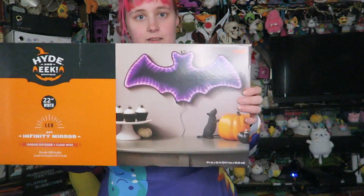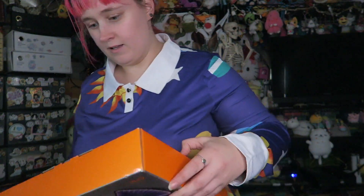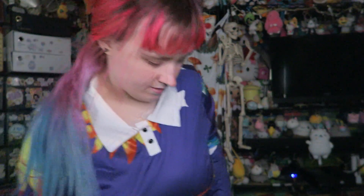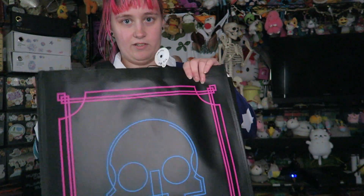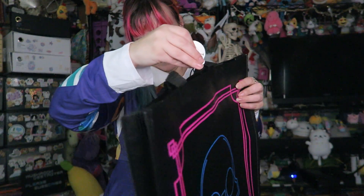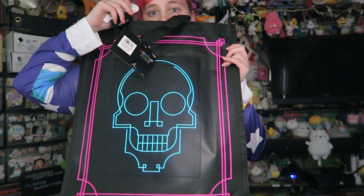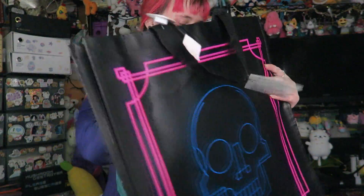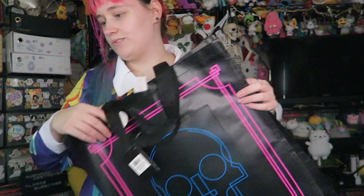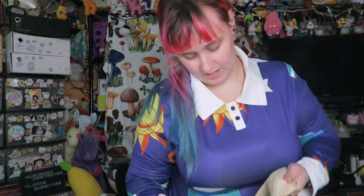I got this LED bat — I got two of these. They've got like EL wire in them. And these little bags are cool; they don't necessarily have to be Halloween. I mean, I'm creepy all year long.